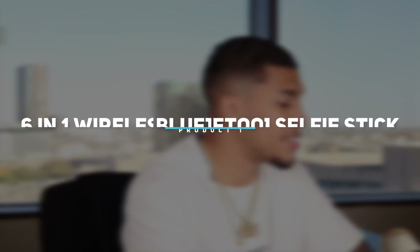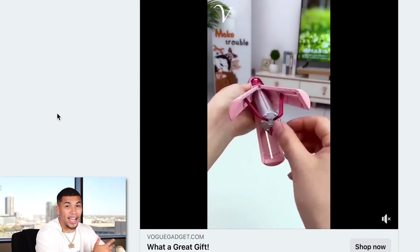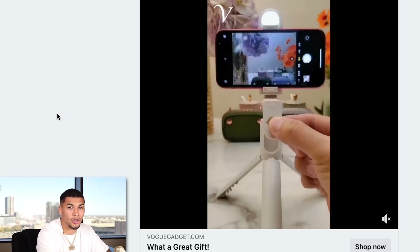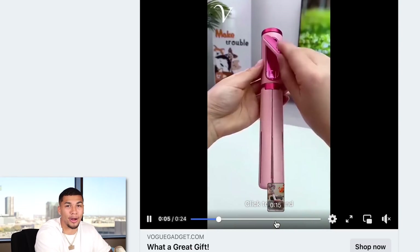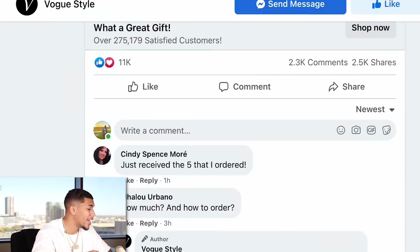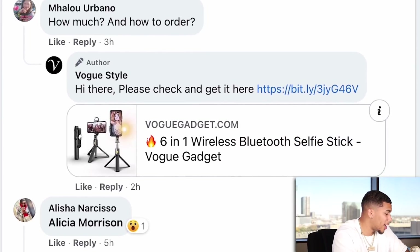Product number one is a 6-in-1 wireless Bluetooth selfie stick. It makes it easier to do any type of videography — you can turn it horizontal or vertical. It even has a little ring light, which gives it a great wow factor and obviously solves a problem. This advertisement has been out for only two weeks and it has 2,300 comments, 2,500 shares, and it's getting comments on it today. The fact that this is getting comments and shares within the last hour, three hours, and five hours is a really good sign that there's a buzz behind it.